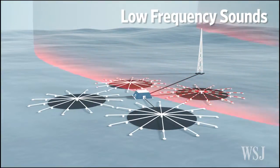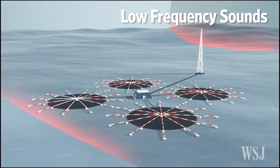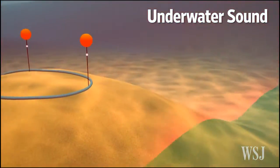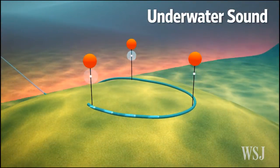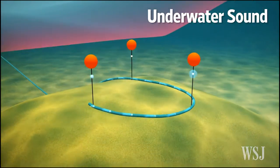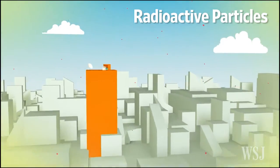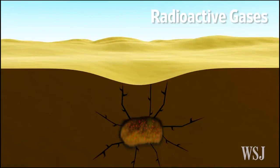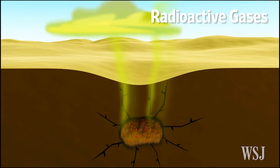Infrasound devices listen out for low-frequency acoustic waves, and hydroacoustic sensors listen underwater for evidence of aquatic testing. Radioactive particles carried by the wind are picked up at air sampling stations. The network can also detect radioactive gases like xenon that seep out from layers of rock after an underground explosion.